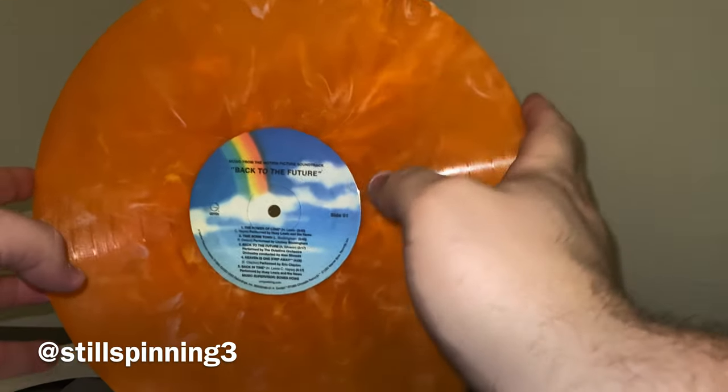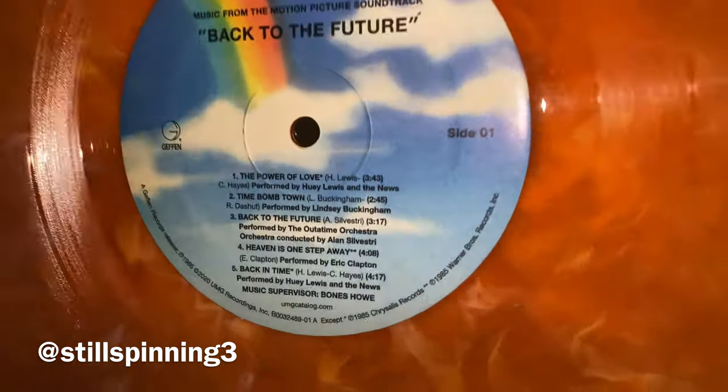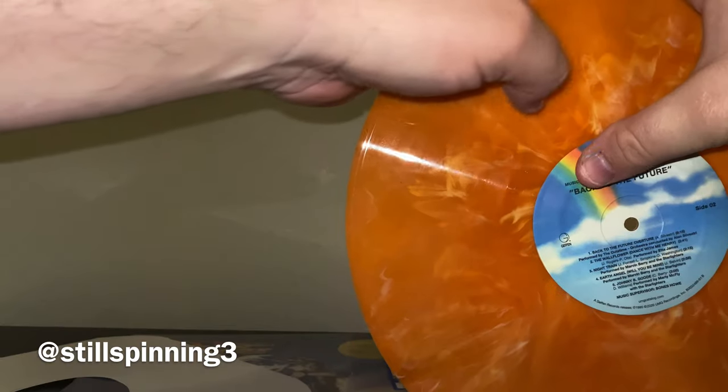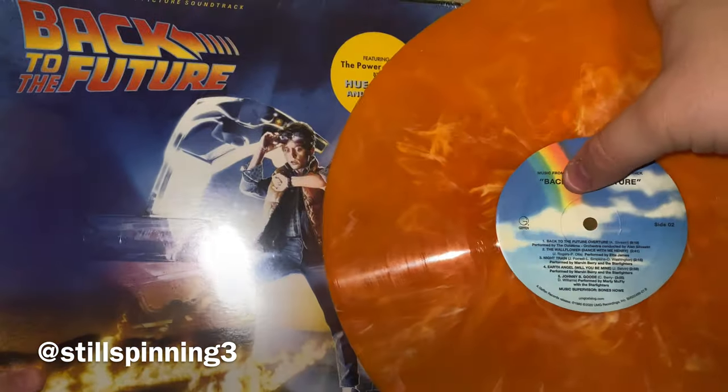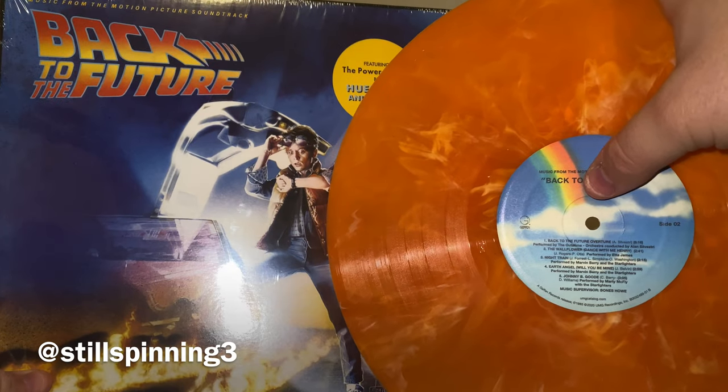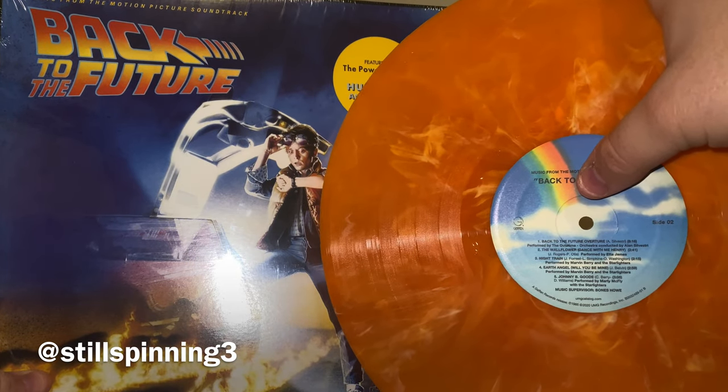Look at that — that is awesome looking, love that. There's your side one and side two. When you pair this vinyl with this cover it just really pops — that orange and that blue, obviously like the title track there on the cover. I just love the way that looks, it looks amazing.